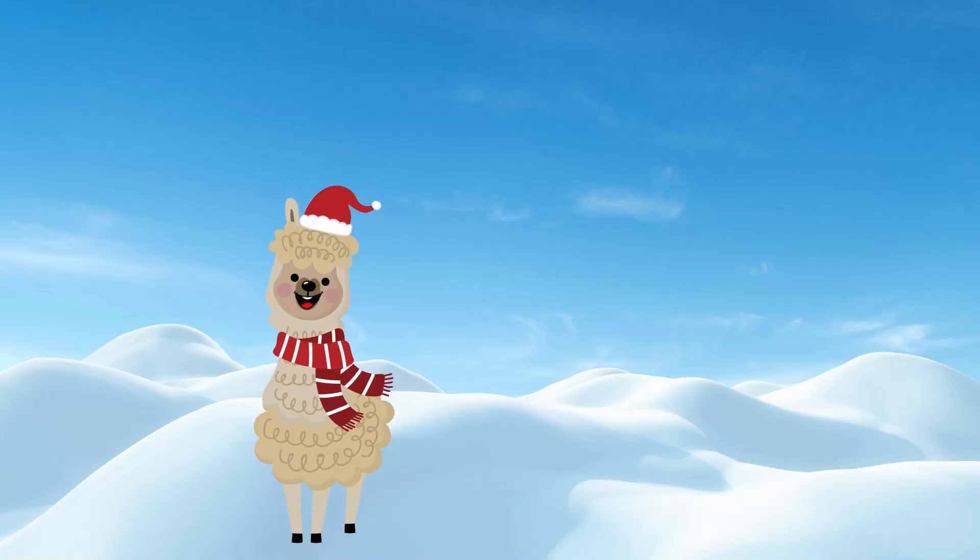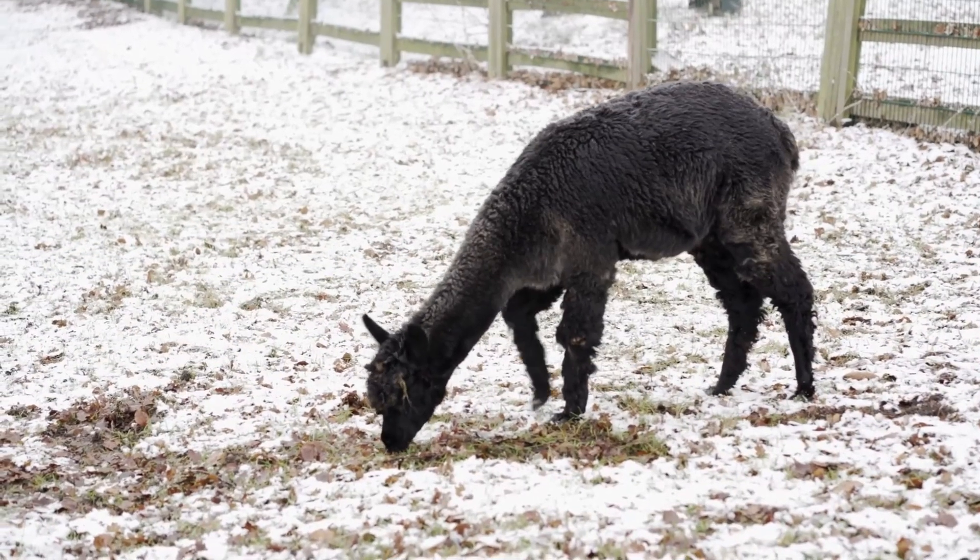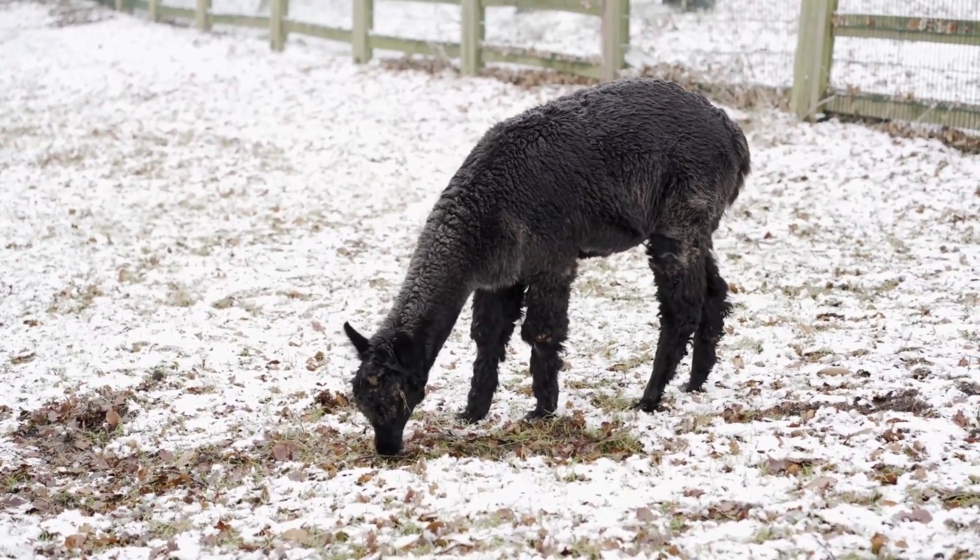Great job, everyone! Bye for now, friends! Smarty the Alpaca signing off with glee! Stay cozy and curious just like me!